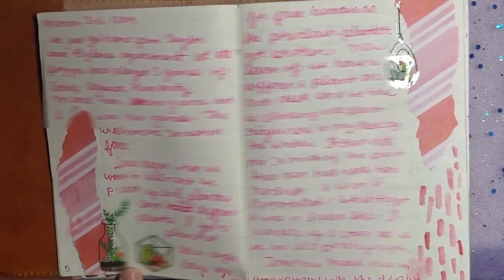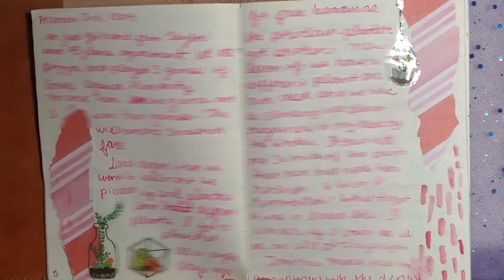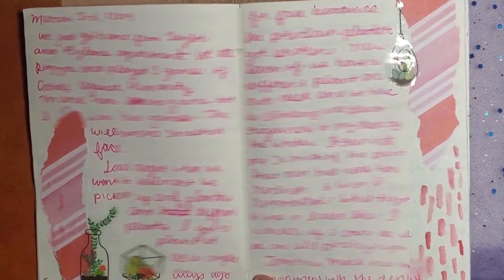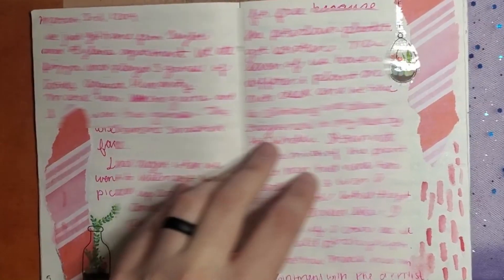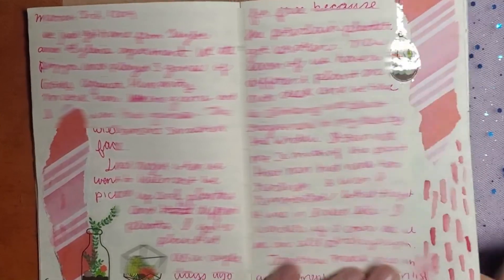I just finished using up these stickers recently, and I started them five years ago. It's kind of funny — like I said, I'm not a hoarder. I just tend to use my things slowly. They do get used up. There's nothing I'm afraid to use in my journal.